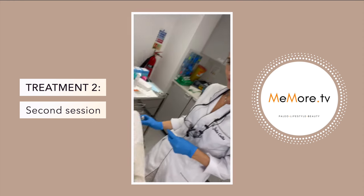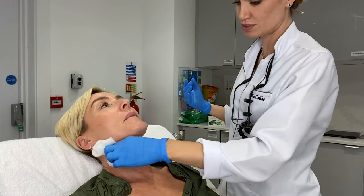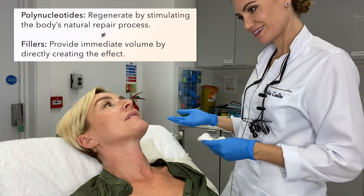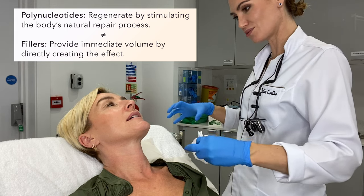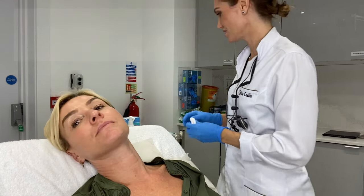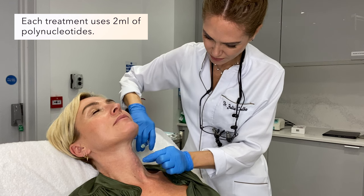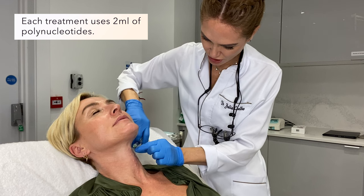This is my fourth treatment, and then we'll probably leave it for four to six months — it depends on the need and how you respond to the treatment. Because now what you're doing is regenerating your body. It's not like fillers where the product itself gives the result — basically the product stimulates your body to repair and produce collagen. How much do you use in total? Two mls every treatment. Each area we treat, we inject two mls.